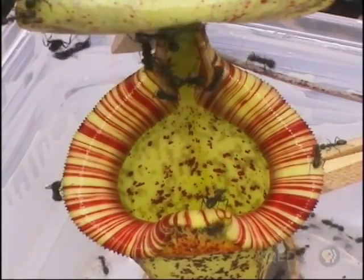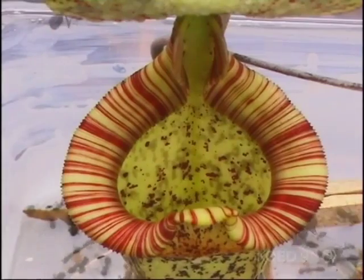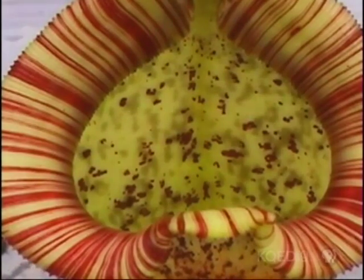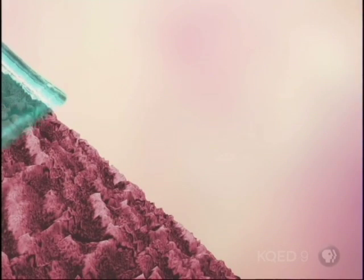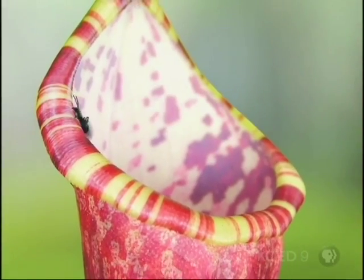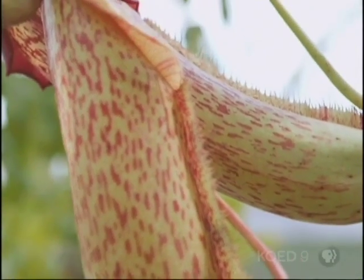In dry weather, ants can easily walk on the lips of the pitchers using their sticky, oily feet. But in wet conditions, the ants and their oily feet get a little shop of horrors surprise. Here's how the trick works: on a dry day, the surface of the pitcher plant looks smooth — no problem for the ants. But add water and it sticks to the bumpy surface, creating a slippery wet film — a slip and slide for ants. All these insects just slide into digestive juices inside the organism.